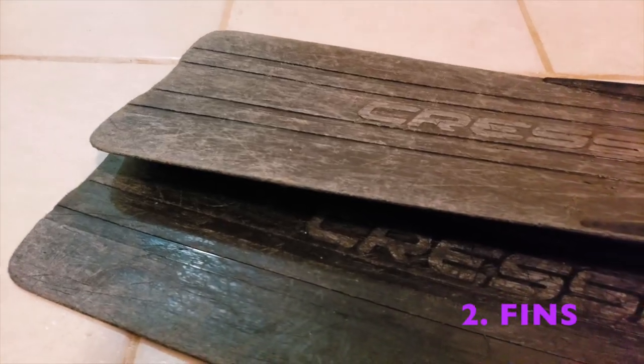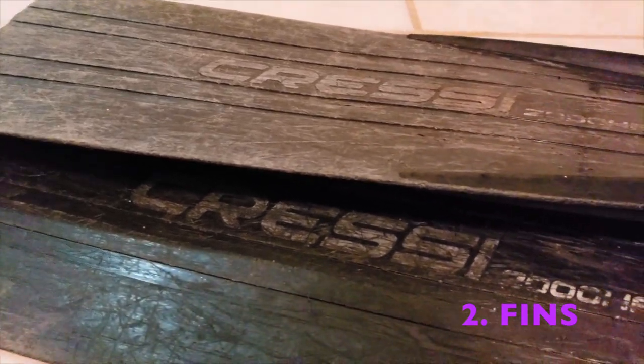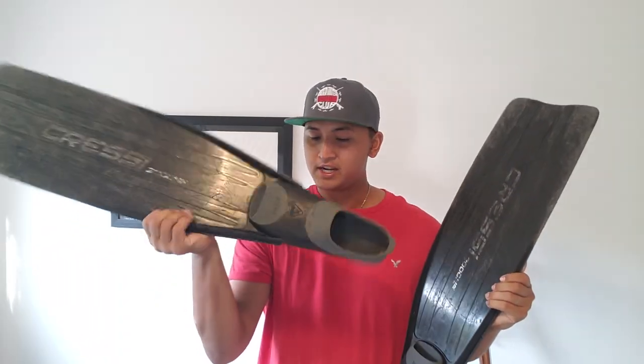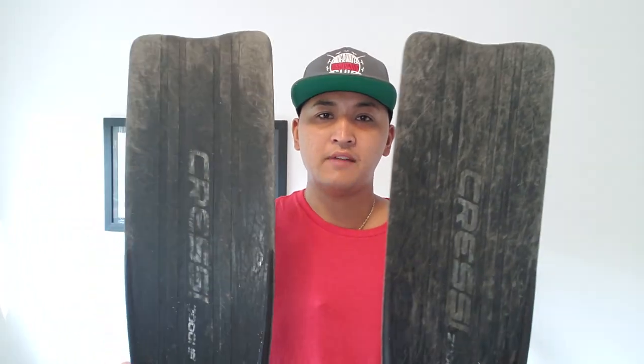Number two is a good pair of fins. I use the Cressi 2000 HFS — I'll link them in the description. These are plastic fins with great foot pockets. Make sure you try them on before buying because it's not a true size fit — I'm a size 13 and these are size 11-12 and they fit me perfectly. You use the fins for transportation, and going cheap means less power and less safety in the water.